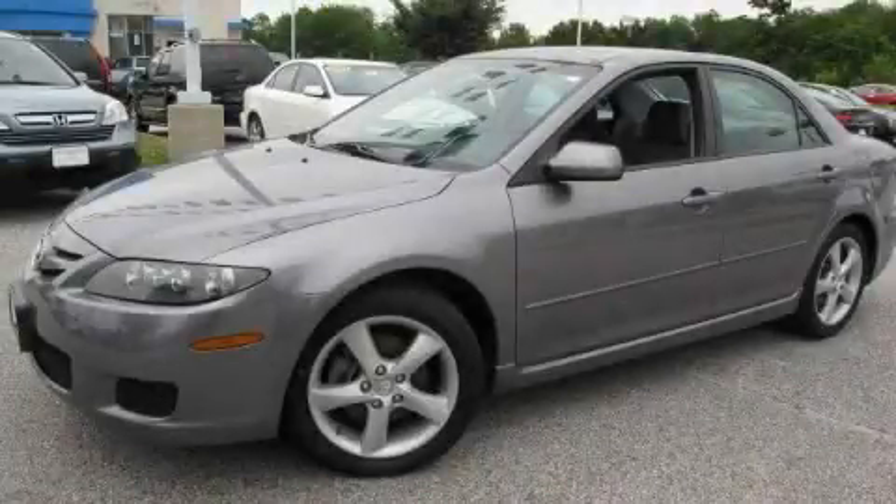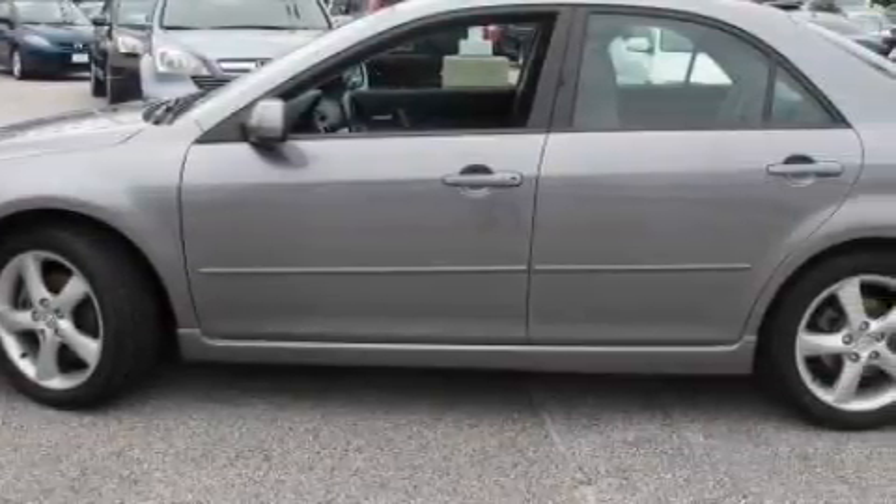This is a 2007 Mazda 6. It features a 2.3-liter four-cylinder engine and an automatic transmission.